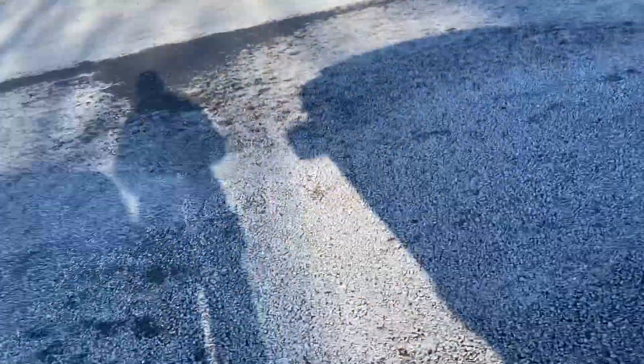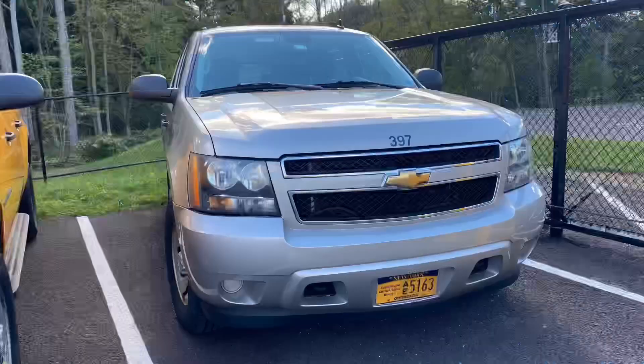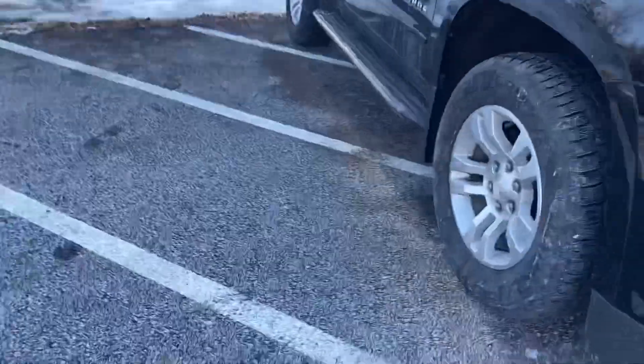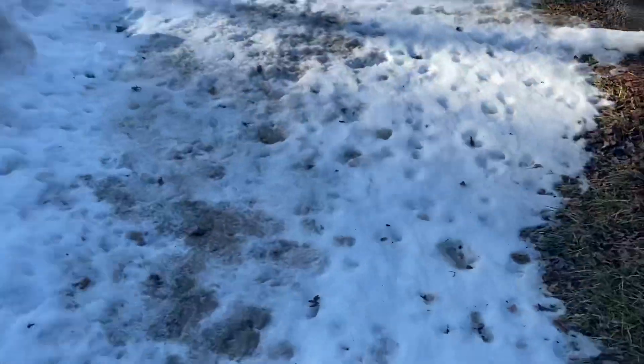397 was a 2007 Chevrolet Suburban — silver. She was a really good bus. Brand new inspection. I don't know why they inspect it. Last time I came here this cute little antenna wasn't on here.